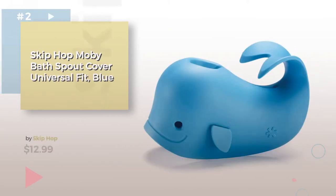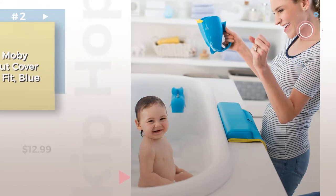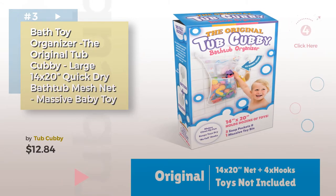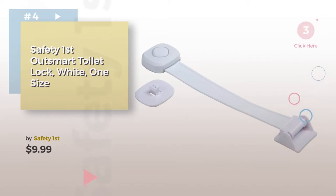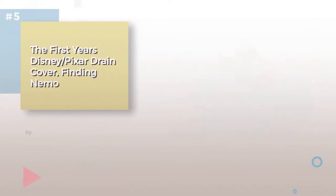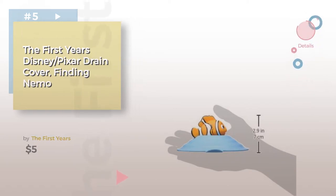Number two. Number three by Tub Cubby — choose the best baby safety for your baby. Click the circle for more info. Number five by The First Years. Find these baby bathroom safety products at up to 70% off by clicking the description.